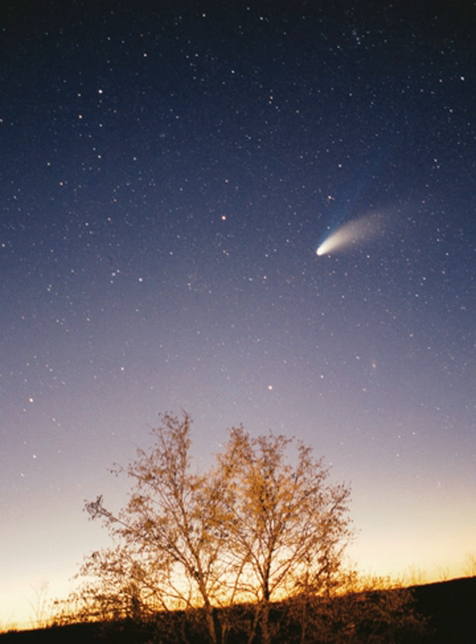With a few exceptions, the farther a planet or belt is from the Sun, the larger the distance between its orbit and the orbit of the next nearer object to the Sun. For example, Venus is approximately 0.33 AU farther out from the Sun than Mercury, whereas Saturn is 4.3 AU out from Jupiter, and Neptune lies 10.5 AU out from Uranus. Attempts have been made to determine a relationship between these orbital distances.